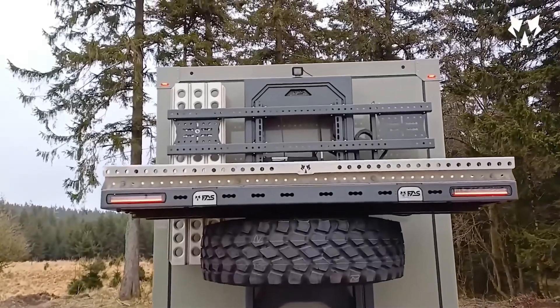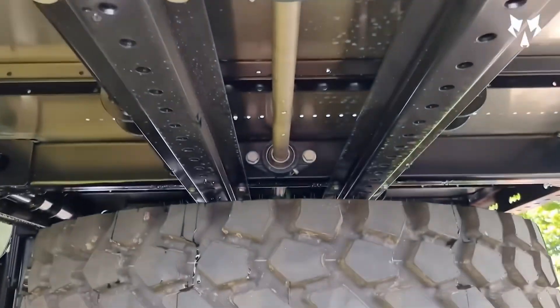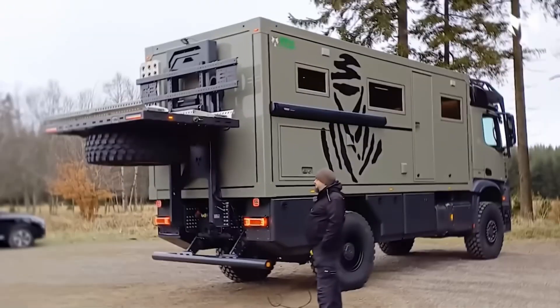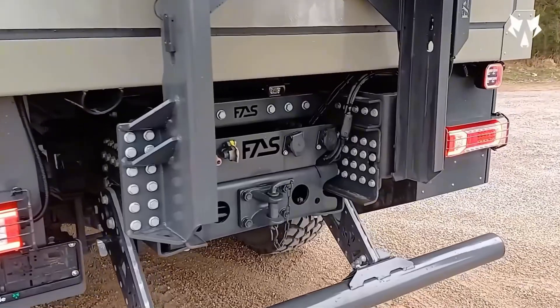It lifts up to 875 kilograms and can even haul an ATV and spare truck parts at once. A clever, powerful design that opens endless possibilities for those who love trucks with true character.